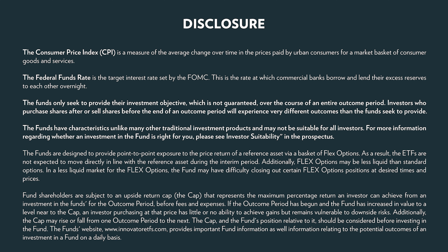The fund's investment objectives, risks, charges, and expenses should be considered carefully before investing. The prospectus contains this and other important information and may be obtained at InnovatorETFs.com. Read it carefully before investing.